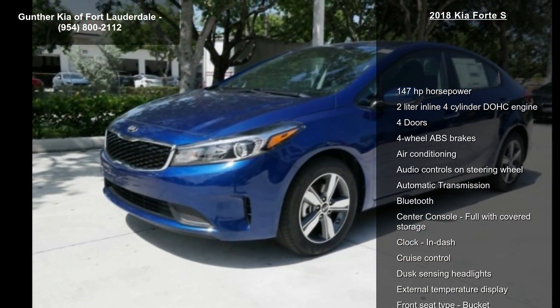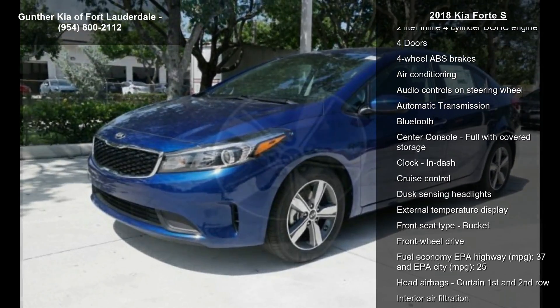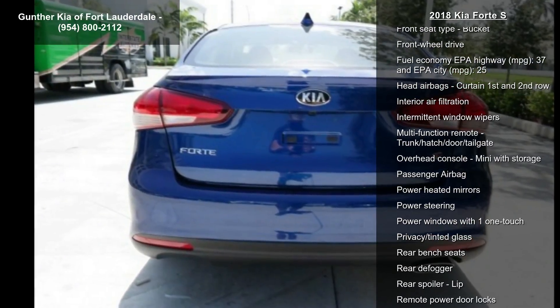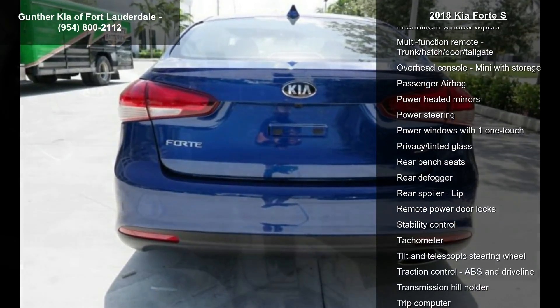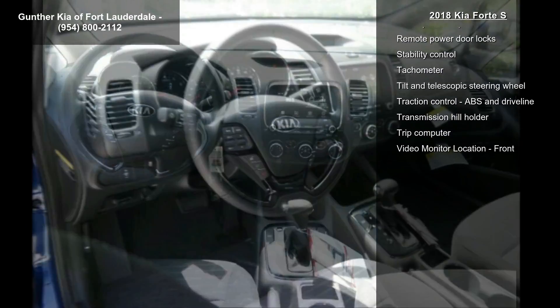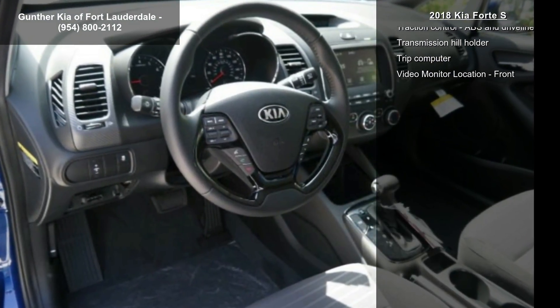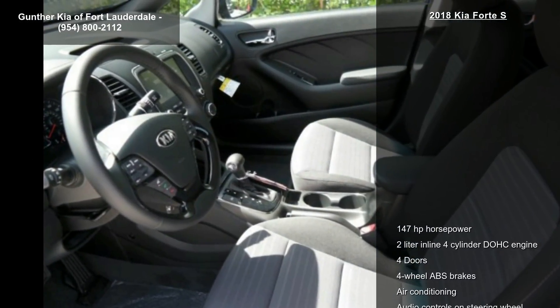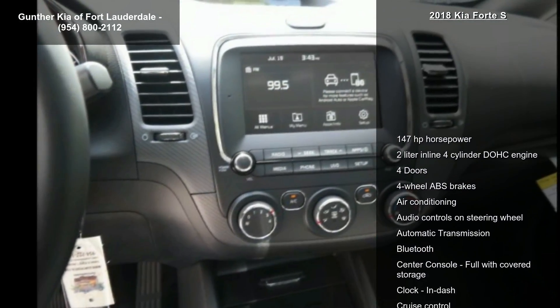Enjoy these notable features: 147 horsepower, 2-liter in-line 4-cylinder DOHC engine, 4 doors, 4-wheel ABS brakes, air conditioning, audio controls on steering wheel, automatic transmission, Bluetooth and center console, full-width covered storage. If you are looking for a new car, this might be the one.